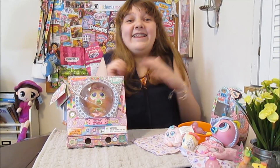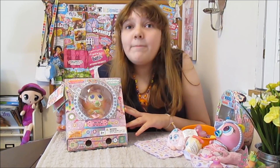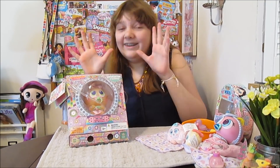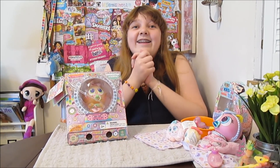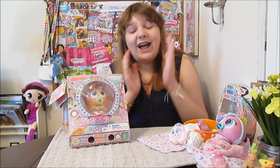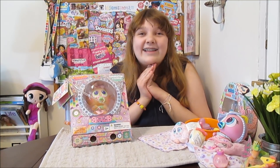Hi everyone, it's Banana, and today I am going to open up, review, and adopt my second Nerly baby. This is so exciting. We want to say a big thank you to Tegan and mom. You guys are amazing. We were not expecting this — this was a big surprise. Thank you guys so much, and we're so excited.